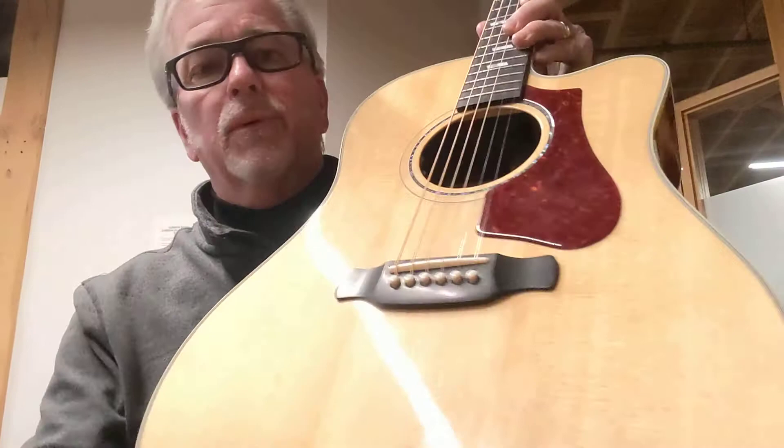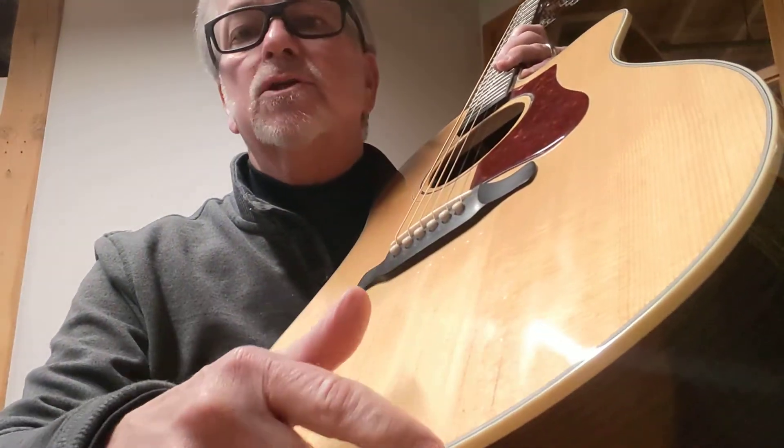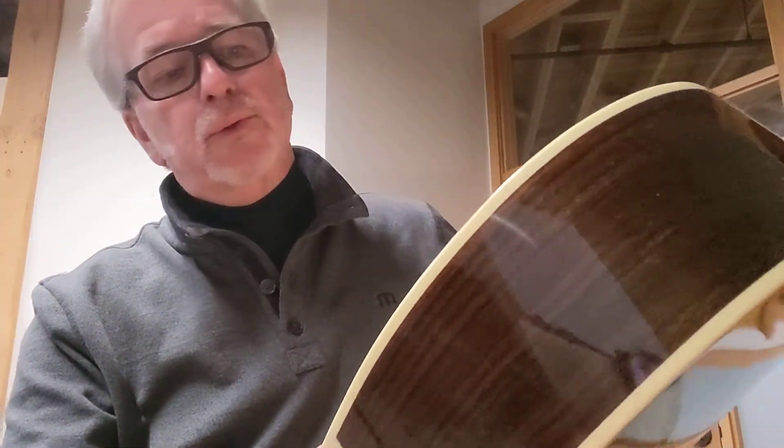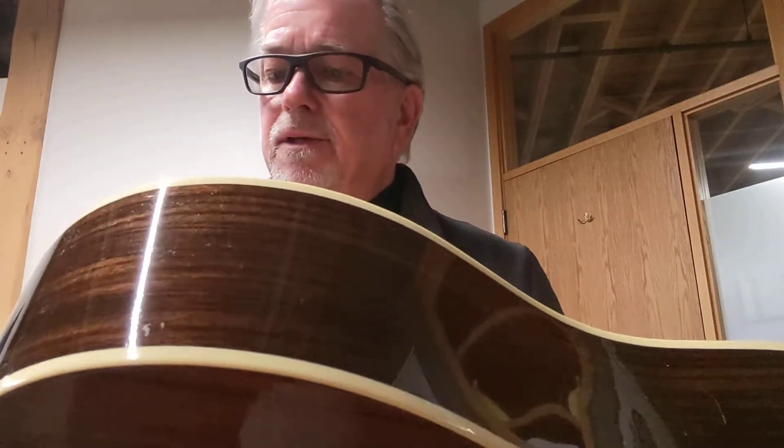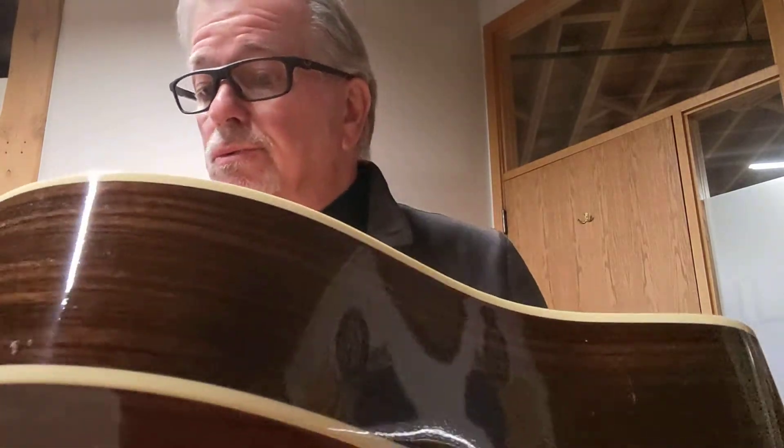The one issue that this guitar had when I got it was a crack on the soundboard right here. I cleated and glued and refinished the area around the crack — I'm trying to see if you can even see it here. It's right there. Can't really see it. It's virtually imperceptible, but I do want you to know there is a crack here that I've repaired. I cleated it, I glued it, and I did some refinishing on the lacquer on the top. I think it looks really good, and unless you really look hard, you can't even see it.